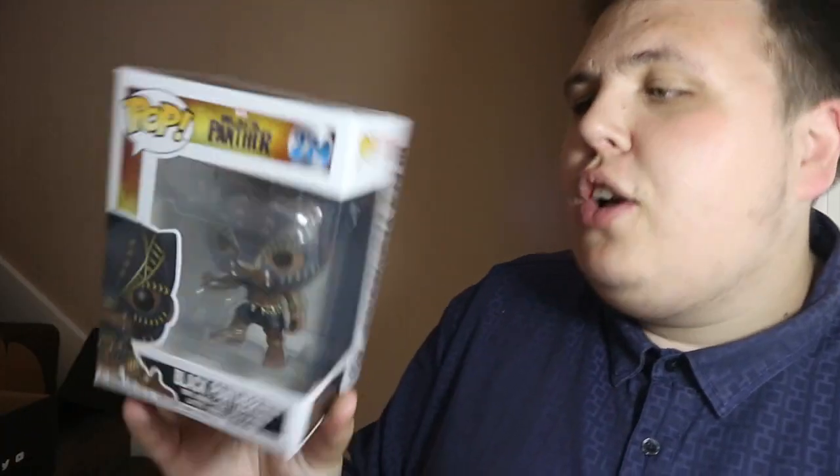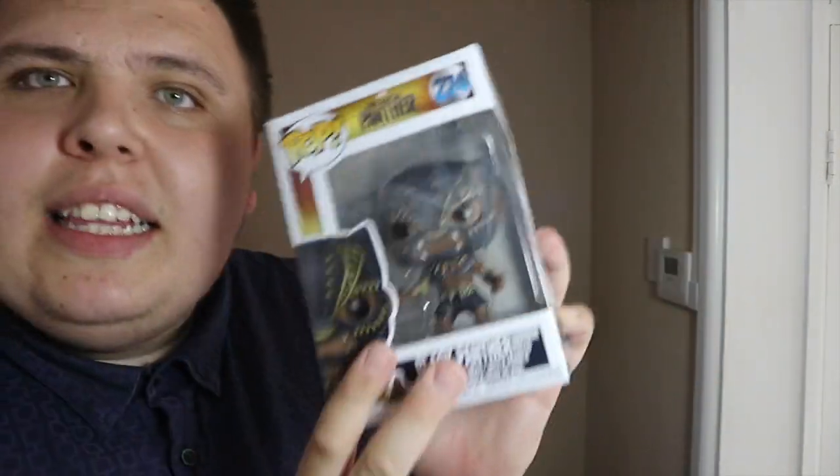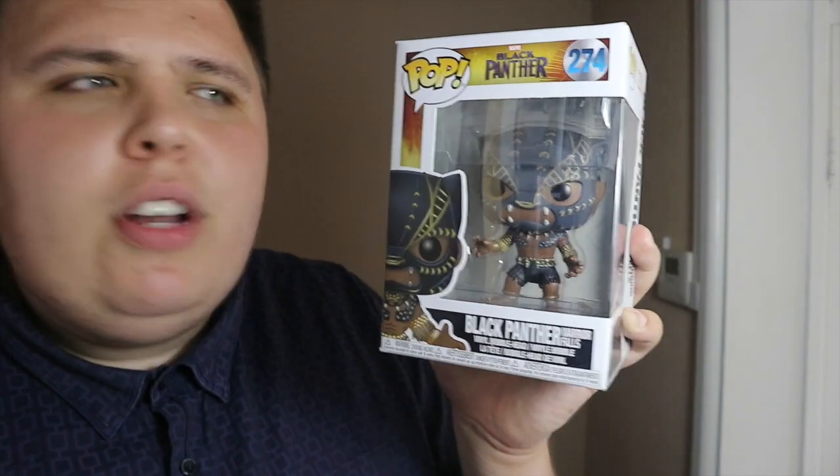I got Black Panther — the Warrior Falls Black Panther — really cool. I already had the two chases from this wave and the exclusive glow-in-the-dark Killmonger, so another Pop from this wave is really nice. You can see the light effect on it, which is pretty cool. I'm really pleased with that one. Considering I only paid 12 pounds for this box after the eight pound credit, that's really good value.